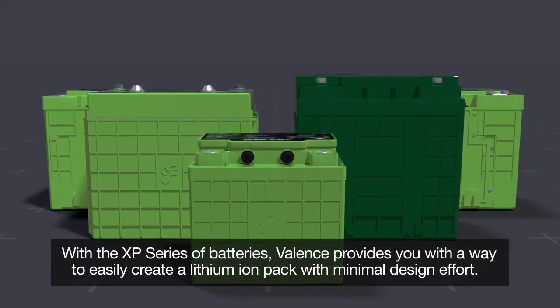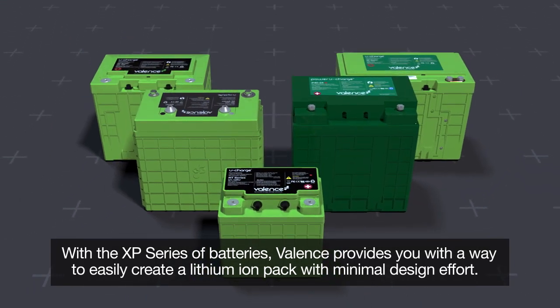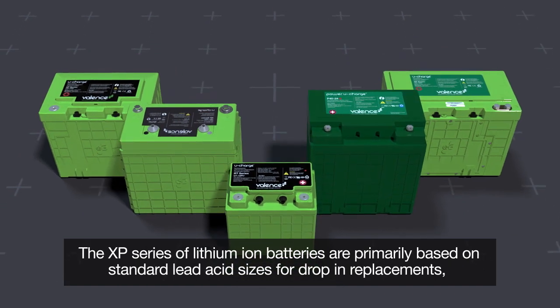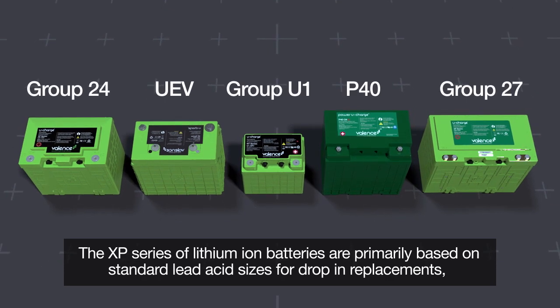With the XP series of batteries, Valence provides you with a way to easily create a lithium-ion pack with minimal design effort. The XP series of lithium-ion batteries are primarily based on standard lead-acid sizes for drop-in replacements.